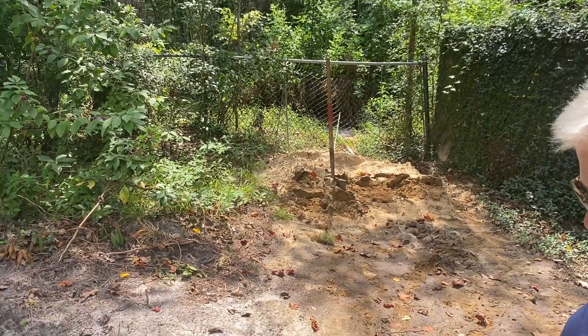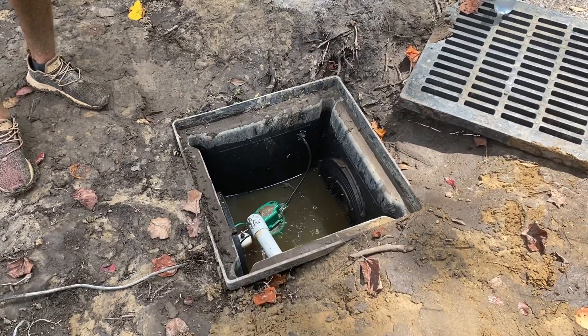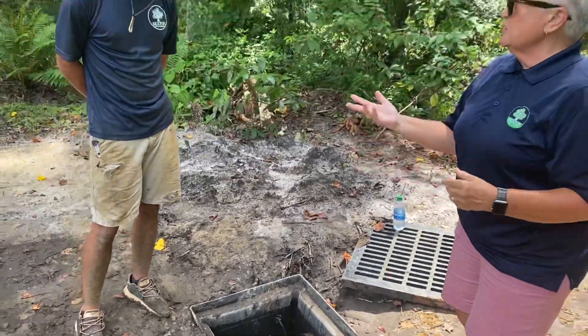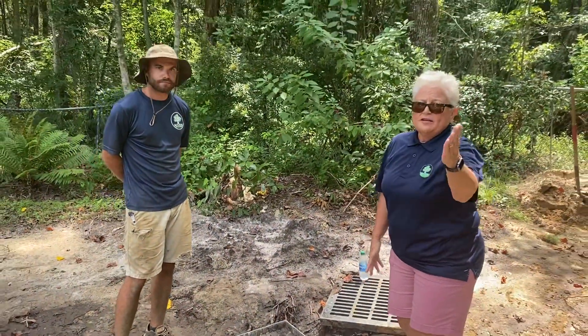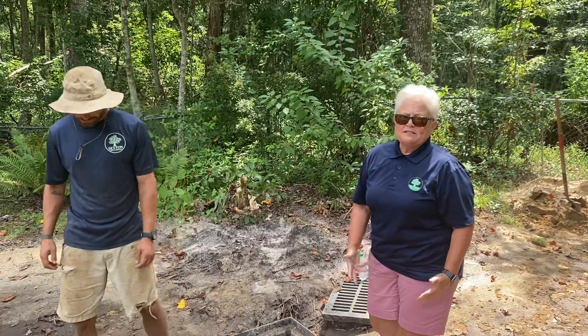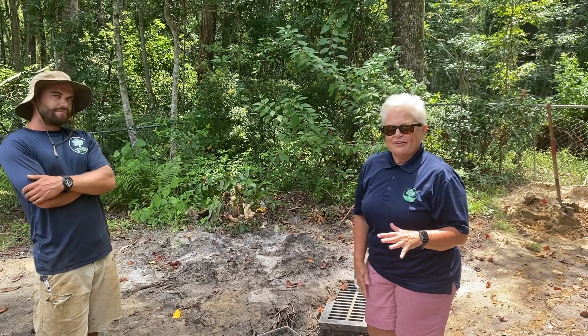This is one solution on a severe drainage job. Thank you so much for your time today. If you're having any drainage issues, please call us at 626-3309 and we will get out and take care of your problem.